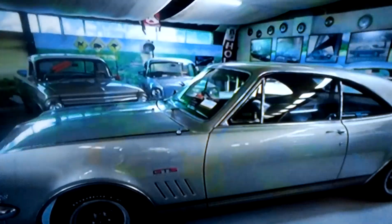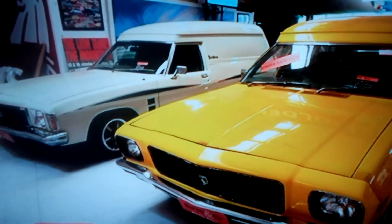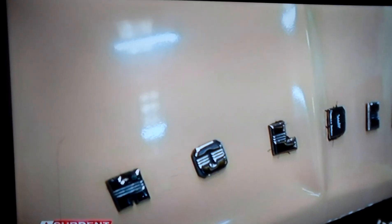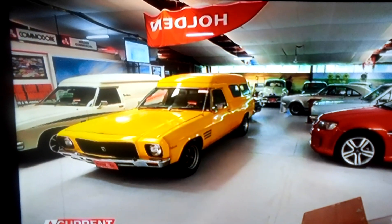From the original Aussie ute to the GTS, Monaro, Statesman and Sandman — whether it was a family car, a racetrack favourite or a prototype, if it came with a Holden badge, heart and a bit of character, you'd find it at the National Holden Motor Museum.